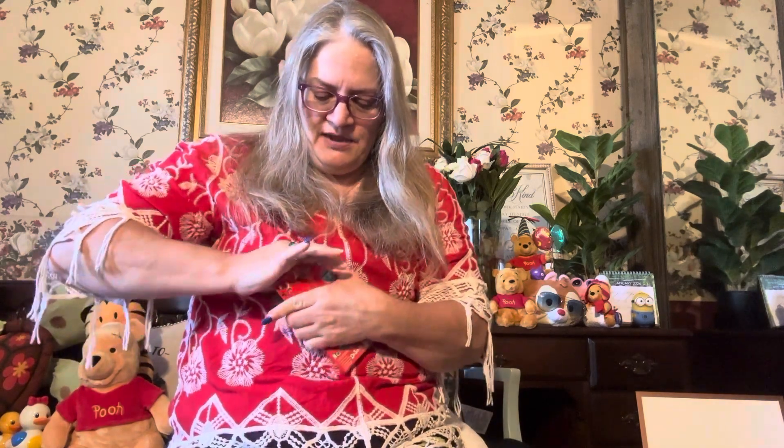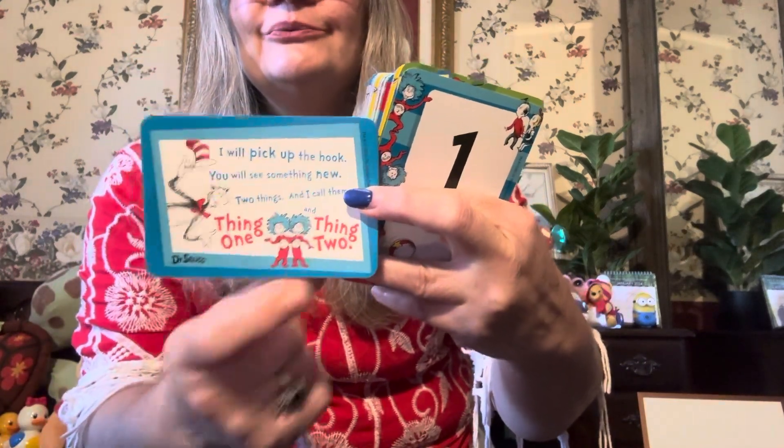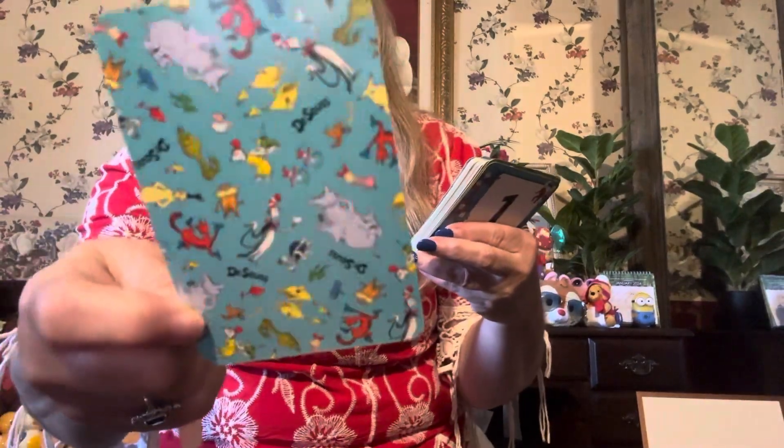I don't think guys want to be in Antarctica or the South Pole or the North Pole. Now let's see if I can get my little cards out. I found these cute Dr. Seuss flash cards for a dollar twenty-five at the Dollar Tree — found some more good deals! I like cute little cards. This one says 'I will pick up the hook, you will see something new — Thing One and Thing Two.' Look at the little characters on the back of the cards, they're so cute!